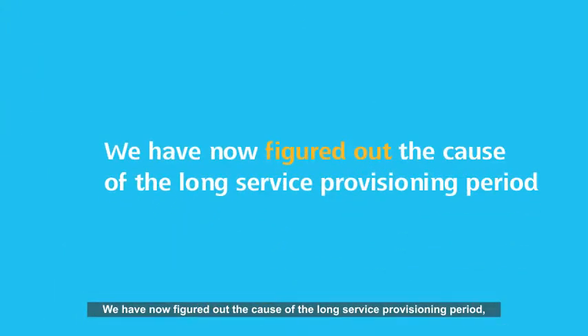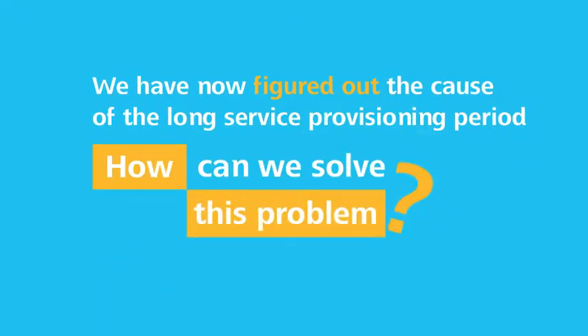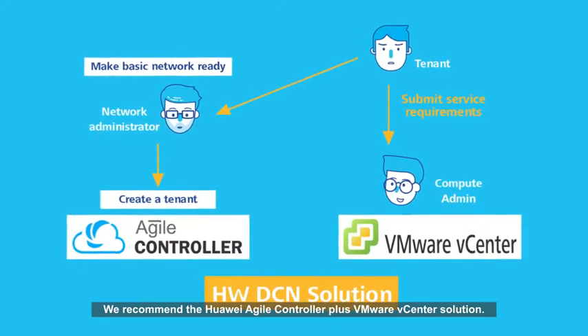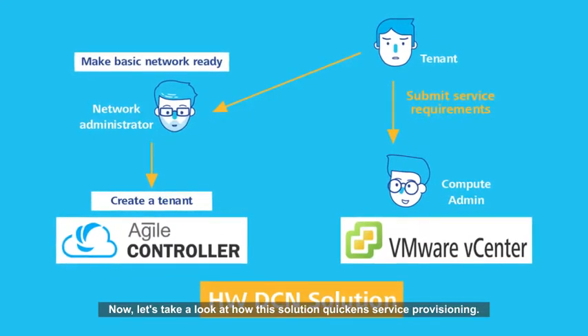We have now figured out the cause of the long service provisioning period, but how can we solve this problem? We recommend the Huawei Agile Controller Plus VMware vCenter solution. Now, let's take a look at how this solution quickens service provisioning.